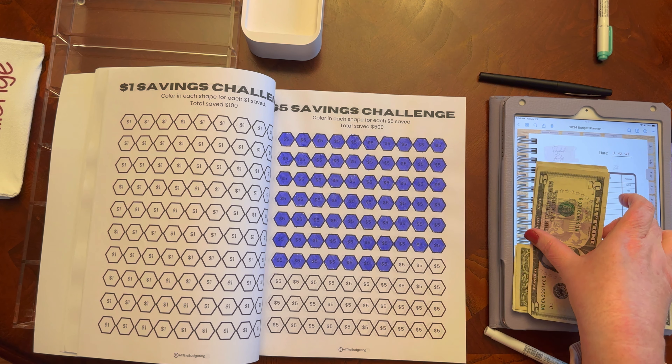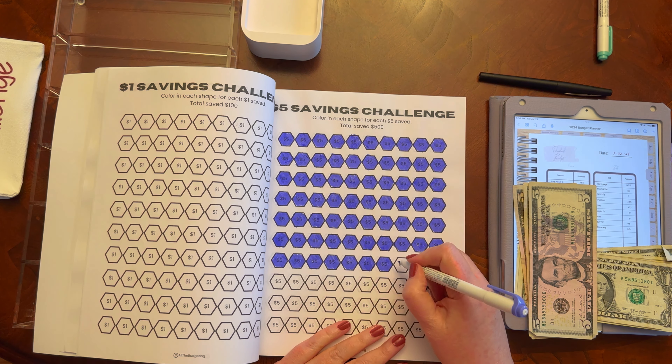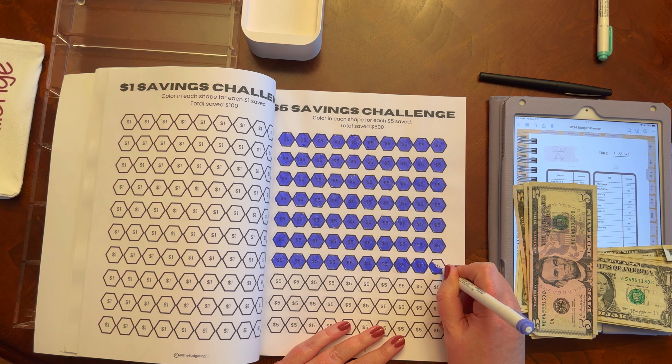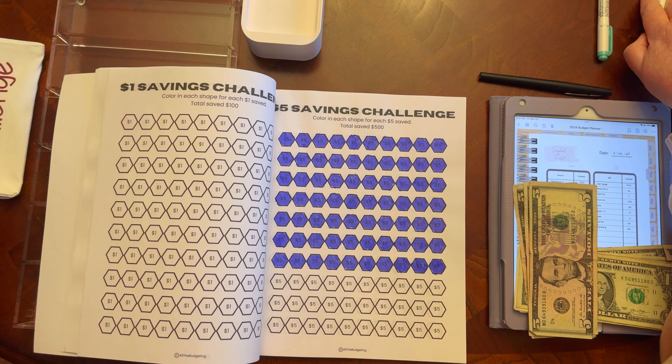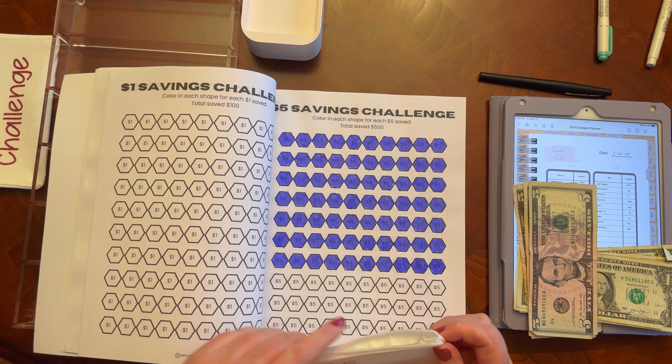So my $5 challenge — I have three fives, and I did put half of this already into that challenge. The full page is $500, so when I got to half, I had the halfway mark, which was $250, and I did add that. This savings challenge book is available on Amazon, as well as in my Etsy shop as a printable.